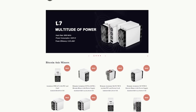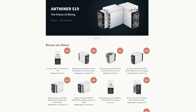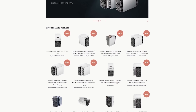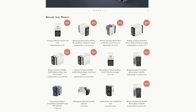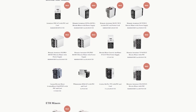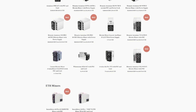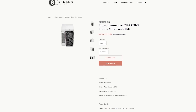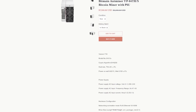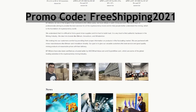Today's sponsor is BT Miners. Purchasing mining equipment online can be dangerous — with all the fake storefronts and scams, it can be hard to find a reliable source. That's why when BT Miners reached out for a channel sponsorship, I started by verifying that ordering and delivery went smoothly with a purchase of my own. If you are looking to purchase ASIC hardware from Bitcoin to Dogecoin miners, they are available at bt-miners.com. BT Miners is a trusted source by both asicminervalue.com and cryptominder.com. Follow the affiliate link in the description and use promo code FREESHIPPING2021 for free shipping on your order.